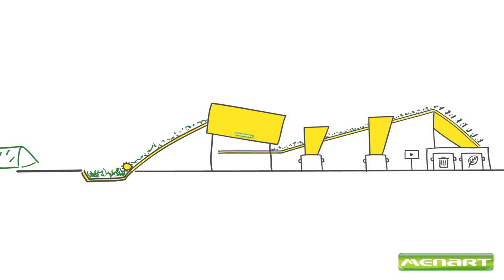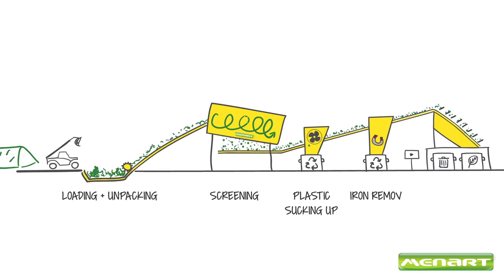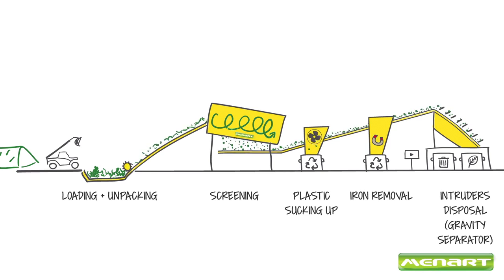At the end of this process, the raw compost is refined to be turned into organic fertilizer. A feeding hopper equipped with a flow regulator feeds a line which includes trommel screens for size separation, a plastics extraction system, a magnetic separator for iron removal, and a gravity table for de-stoning the compost to leave you with great organic fertilizer as clean as you want.